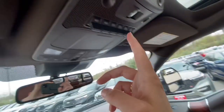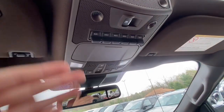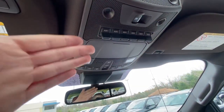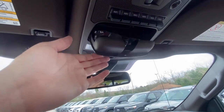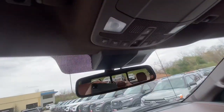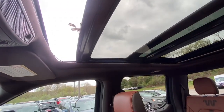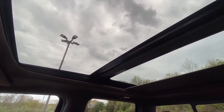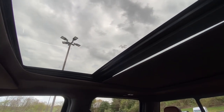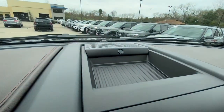Right here is your back power window button, and then you have auxiliary switches — so if you ever use a plow or anything like that, you can hook up all that equipment and these will be your switches to control it. Right here you put your sunglasses, and then here are your sunroof buttons — pop it open nice and smooth.